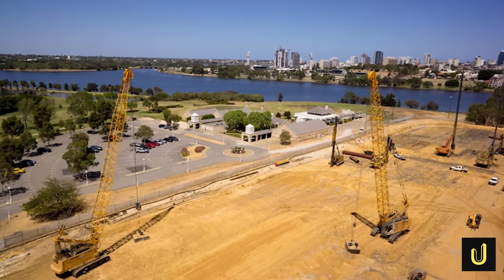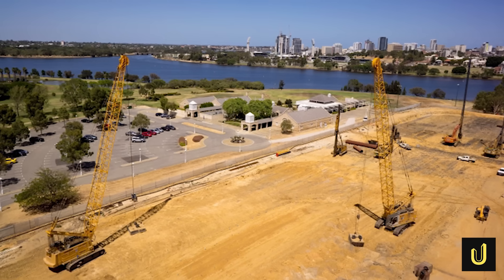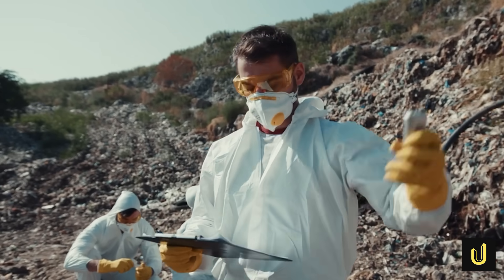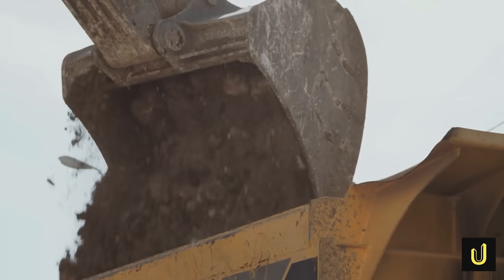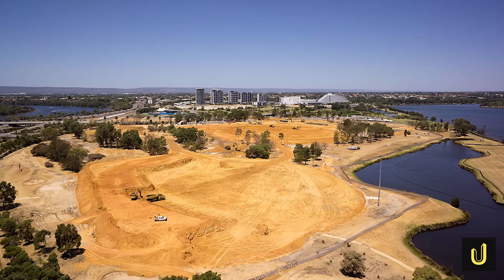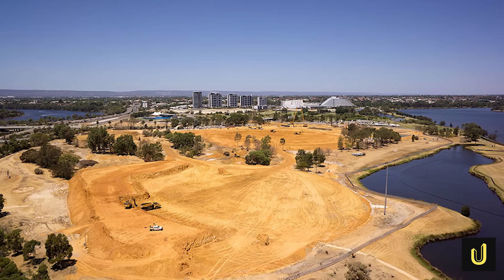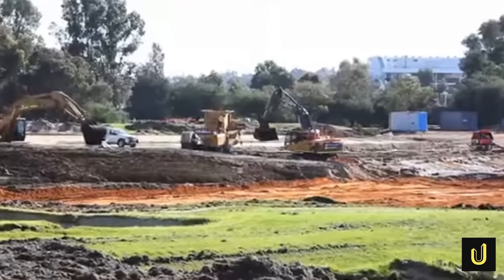The first and most critical hurdle was the ground itself. The Burswood Peninsula site was an engineer's worst nightmare — a former landfill filled with all sorts of dangerous materials. Investigations found that the top eight metres of the ground were a chaotic mix of concrete, fly ash, old car bodies and even household appliances. Beneath this layer, extending down another 25 metres, was soft, squishy estuarine sediment known as Swan River alluvium, which naturally produces ground gases like methane and carbon dioxide.